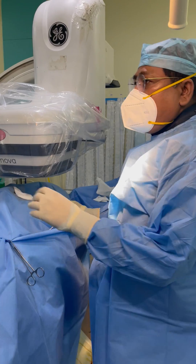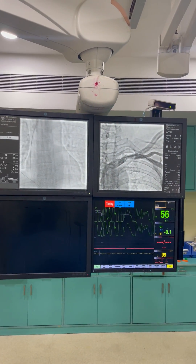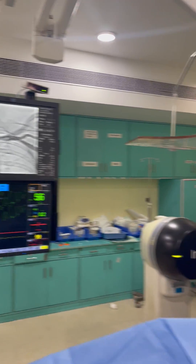You have to go in carefully and try to avoid the pleura. If you have to go to the first rib, avoid going medial to the medial aspect of the first rib.